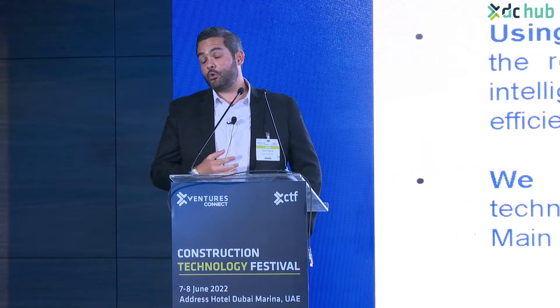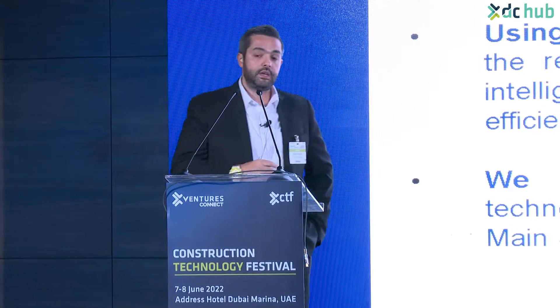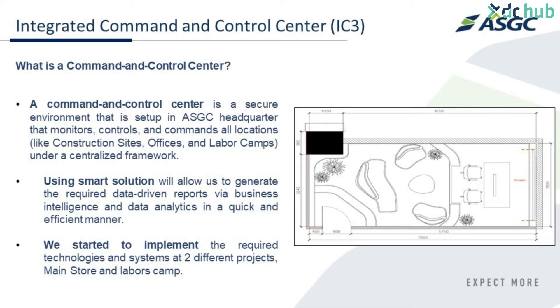The importance of having a smart command room in the head office is to build the bridge between the site office, the head offices, and the construction sites themselves. The idea of the command room is to have a secure environment set up in the headquarter that could control, monitor, and command all site locations - not only the construction sites but also the labor camps and the stores.